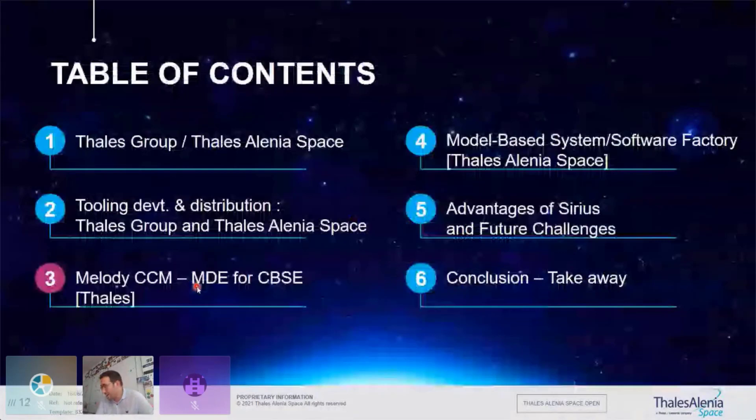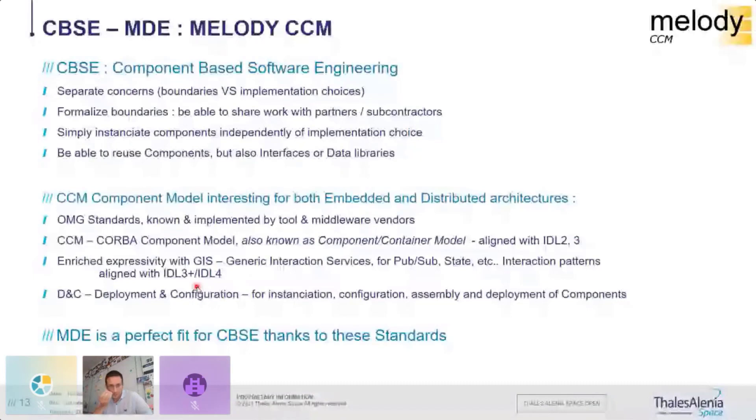Why use modeling for our software in Thales Group? First, we use component-based software engineering. A component-based approach allows you to separate concerns, have formal boundaries, and clearly identify interfaces. This is very helpful when working with partners: you can say 'you develop this component, but these are the interfaces, and we both understand exactly the same interface — no ambiguity.' It also enables replacing a component with one conforming to the same interfaces, and reusing components, interfaces, or data as libraries across projects.